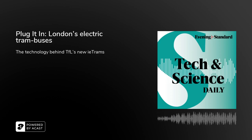Hi, I'm Rachelle Travers and this is Tech and Science Daily. This week we're looking at the future of electric vehicles, as the Evening Standard prepares for its Plug It In Summit in London, where global leaders will be meeting to talk about how EVs can be part of ambitions to bring down carbon emissions to net zero by 2030.